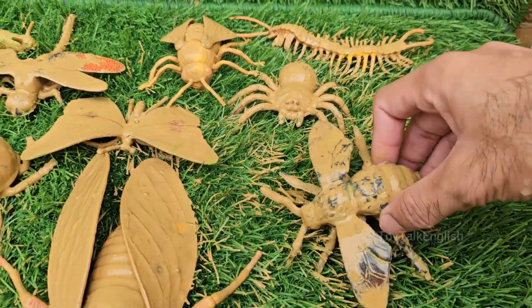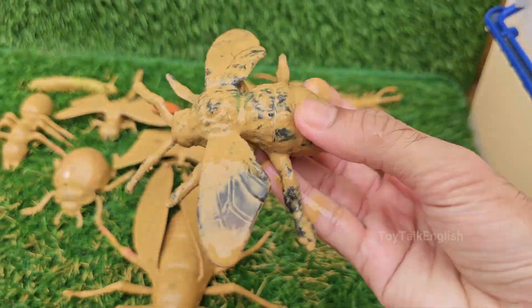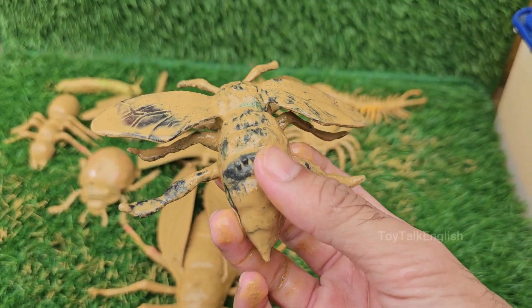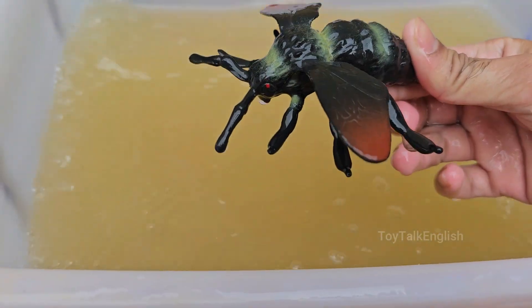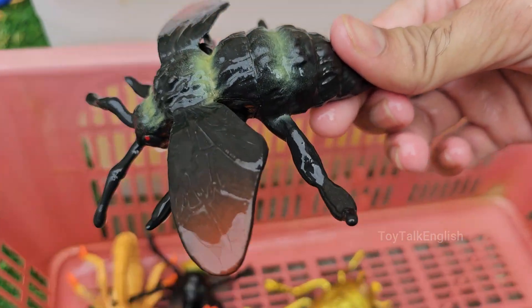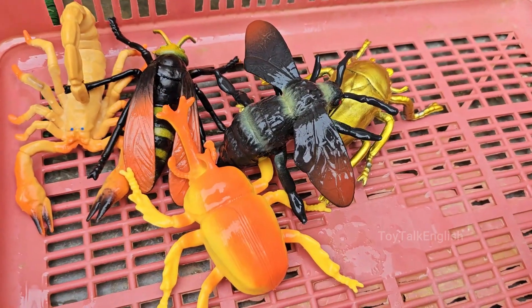Bumble bees have soft, fuzzy hairs all over their bodies called pile. This fuzz helps them collect pollen and also keeps them warm in cooler weather. Bumble bees are expert pollinators thanks to a behavior called buzz pollination, or sonication. They grab onto a flower and vibrate their flight muscles.